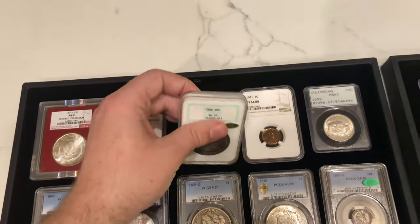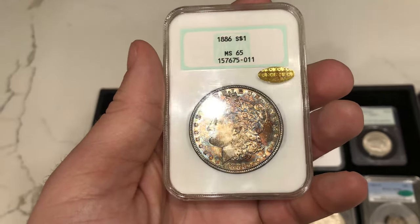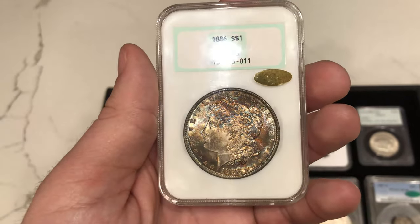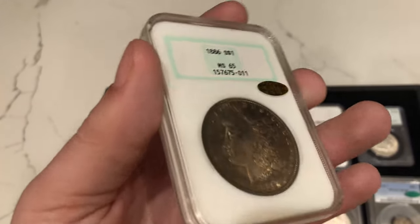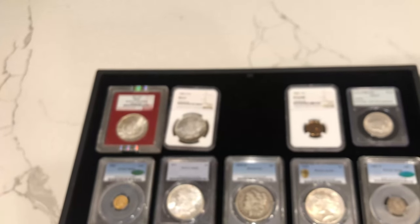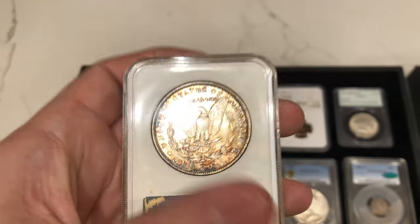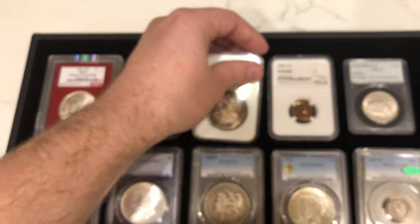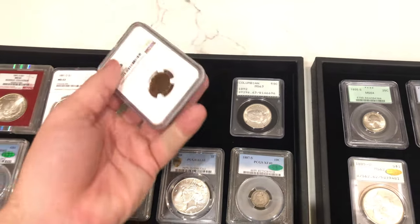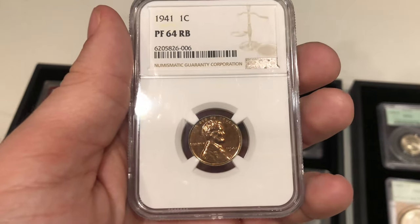We have this 1886 Morgan dollar. Tyler sent these coins into CAC and some came back CAC approved, some came back gold CAC. This one came back gold CAC, which is pretty interesting. Most of the time you get lower grade coins with gold CAC, but this one's a 65 — so probably a nice 66-plus by today's standards. It's hard to say since I'm not in the grading room when they put the coin in a new slab, but we're definitely going to keep it the way it is.